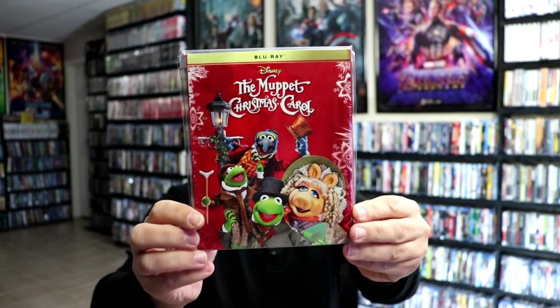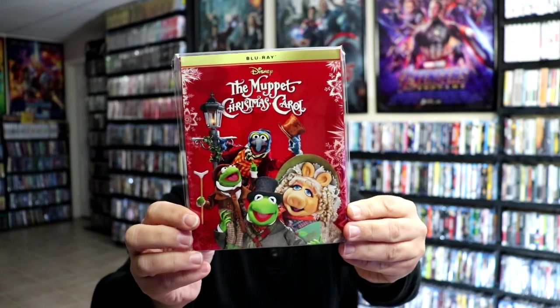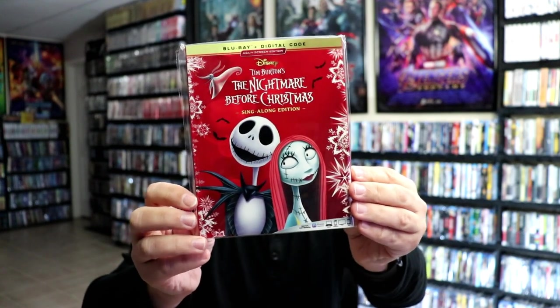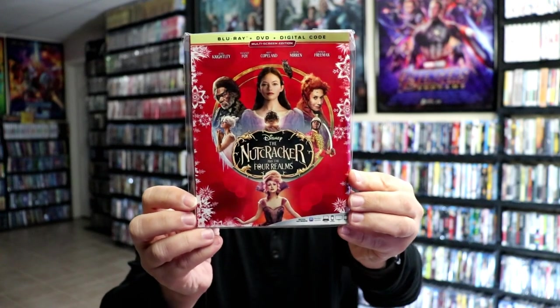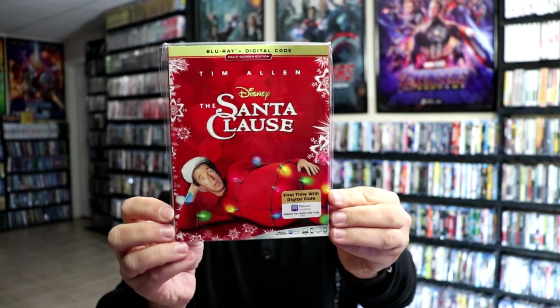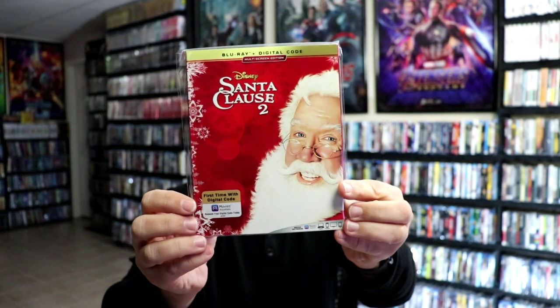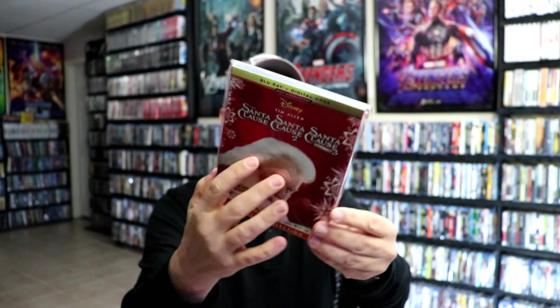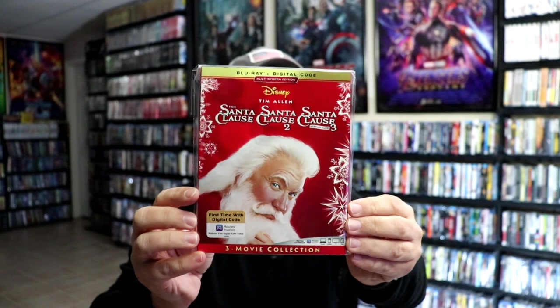The Muppet Christmas Carol, The Nightmare Before Christmas, The Nutcracker and the Four Realms, The Santa Claus, Santa Claus 2, Santa Claus 3: The Escape Claus, and we have this triple pack with all three of the films.